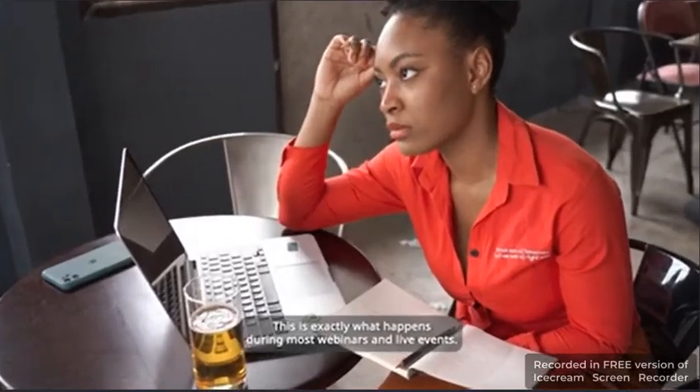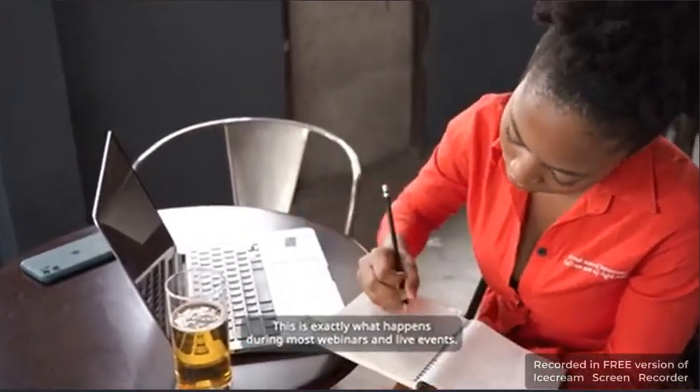The big thing we're doing is pull type of work, like... Yeah, we're also... Did you pick something from that? Let me guess — you did not. This is exactly what happens during most webinars and live events.